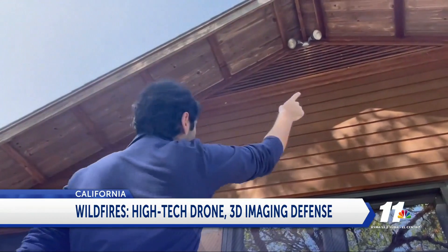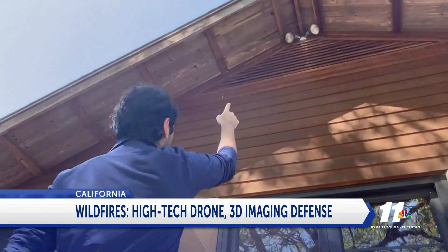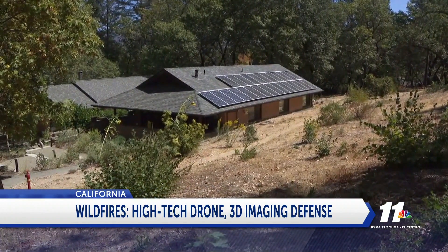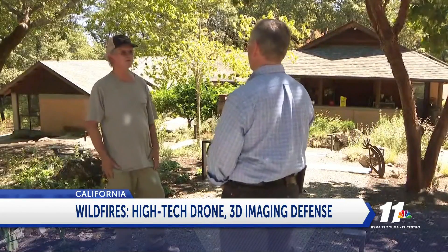And perhaps the best thing about FireMaps is its price — it's free to homeowners. The cost is borne by the contractors for getting more work.